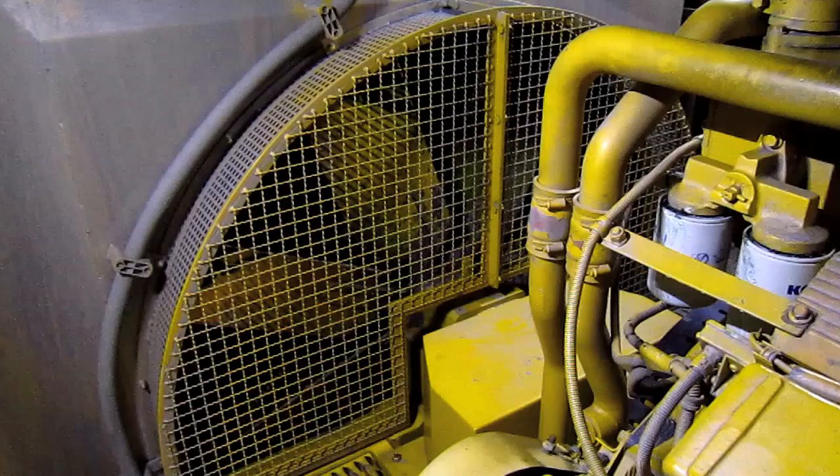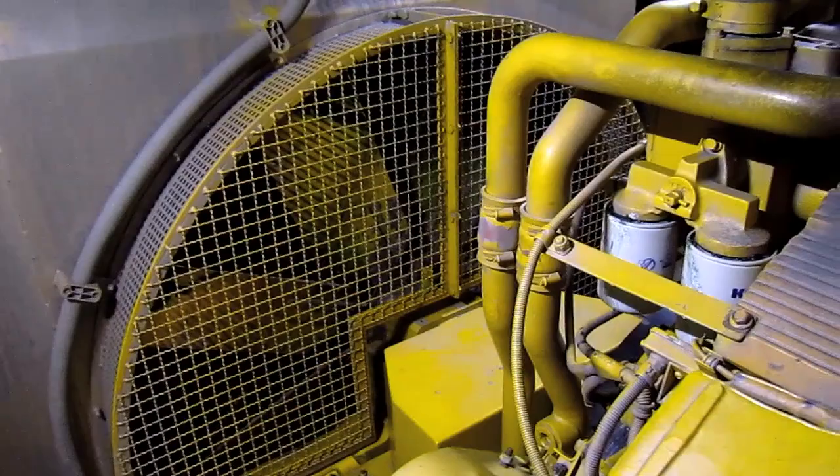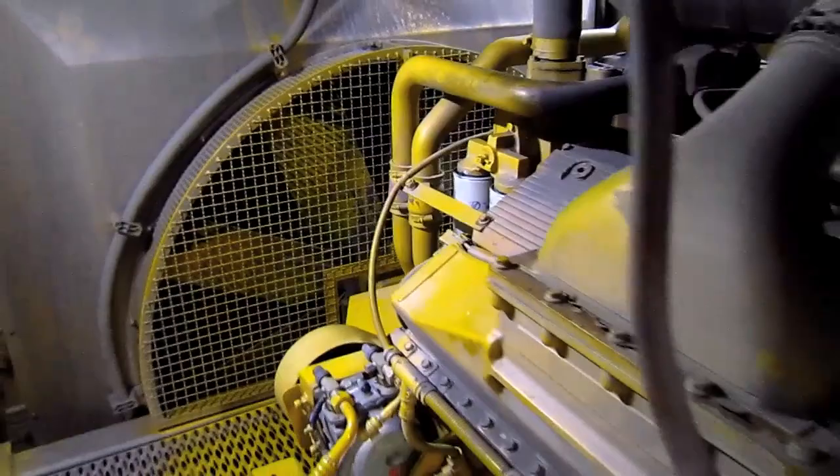The PC-4000 also features a high-capacity Masabi engine radiator, which you can see right here, cooled by a hydraulically driven fan for superior cooling efficiency.